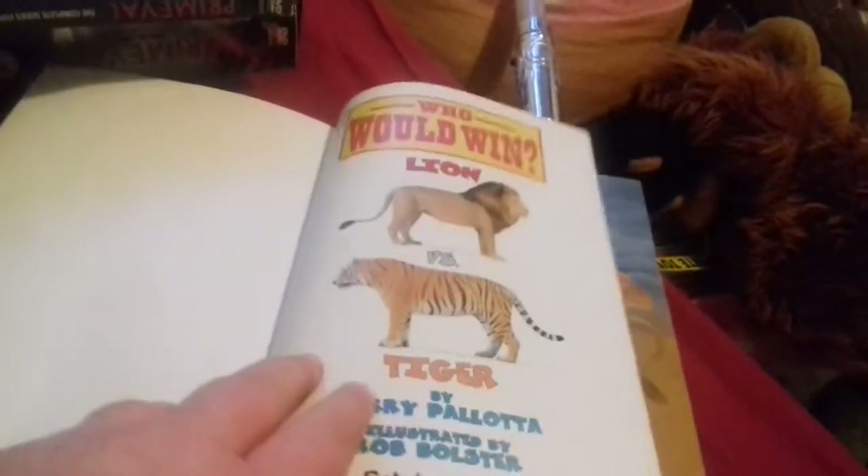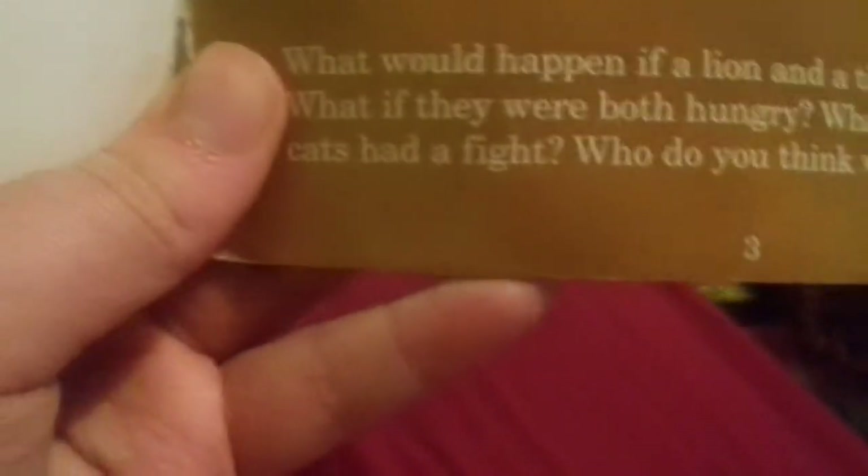So this is 'Lion vs Tiger' - who's gonna win? The back says: 'What would happen if a lion and a tiger met each other? What if they were both hungry? What if these two big cats had a fight? Who do you think would win?' So make sure you decide who you think would win. Let's read this!